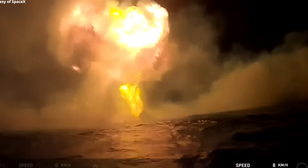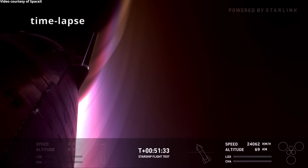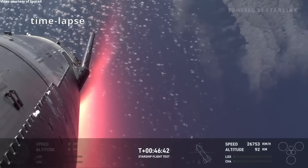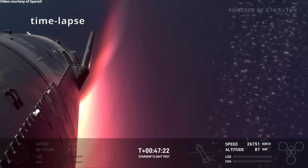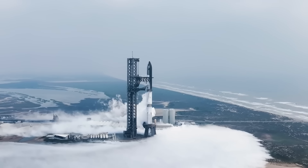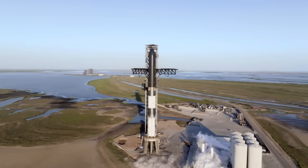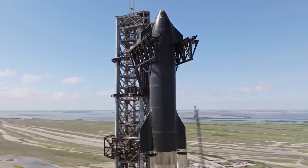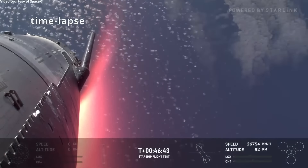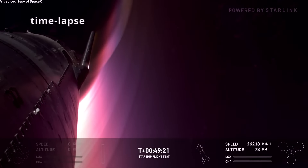Another challenge during Flight 5 was the behavior of the heat shield itself. While it protected most of the vehicle, the shield's interaction with the flaps during reentry created weak points. These weak spots, where the heat shield tiles meet the moving flaps, are particularly vulnerable during the high-temperature descent. SpaceX is now focusing on version 2 prototypes to address these issues. One of the most critical upgrades in version 2 of Starship is the redesigned heat shield. During previous test flights, the heat shield experienced significant stress during reentry, causing burns to the flap joints, as seen in Flight 5.